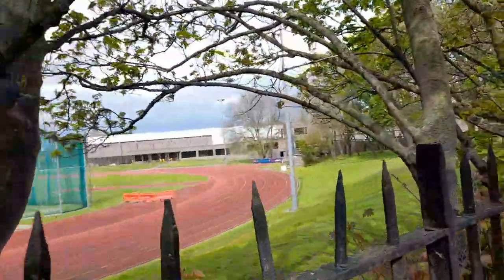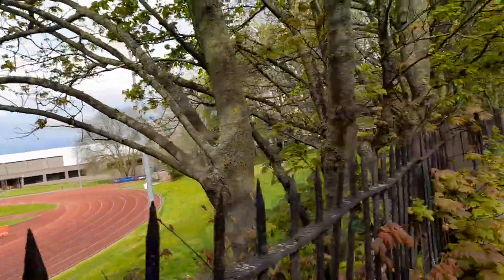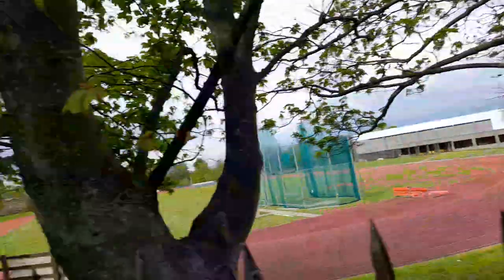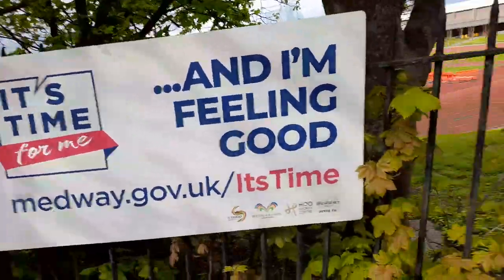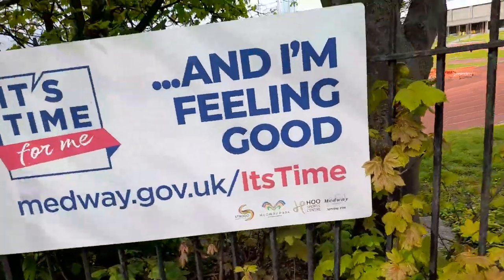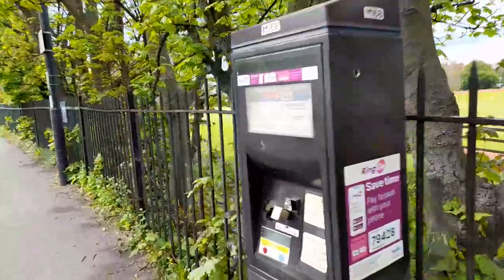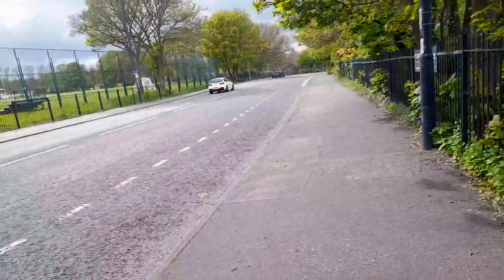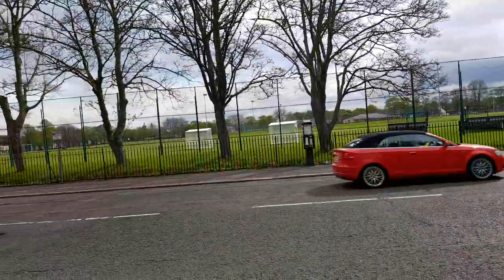Wow, this is amazing! So this is Redway Leisure Centre, or Sports Centre. I would like to say thank you for watching — bye for now, thank you, bye!